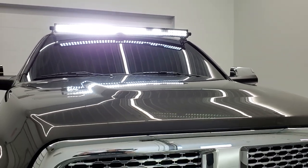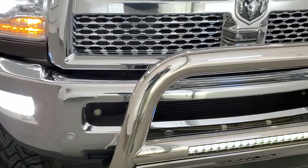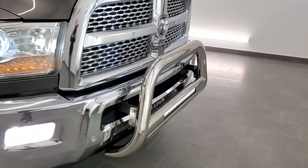We've got those LED lights up there, the HID headlamps, the HID fog lamps, and the LED running lights in that grille guard there. Very clean.